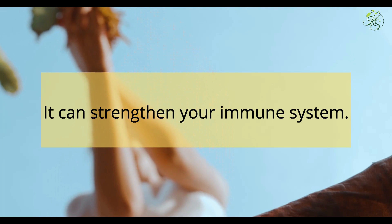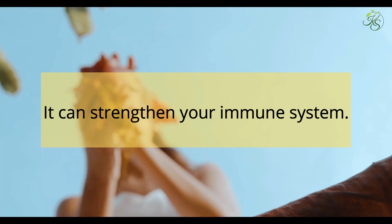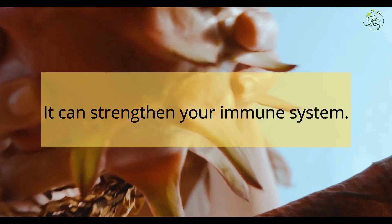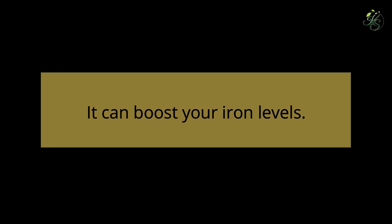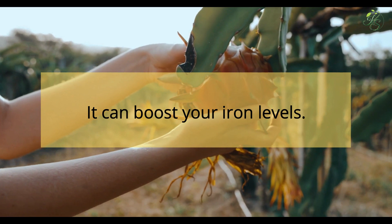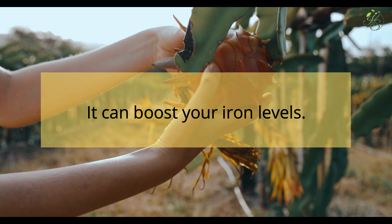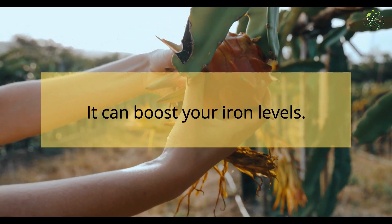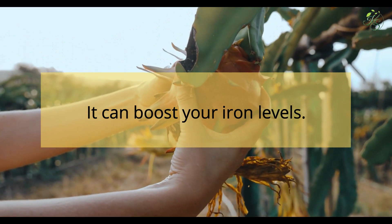Dragon fruit can strengthen your immune system, as it is high in vitamin C and other antioxidants which are good for immune health. It can also boost your iron levels. Iron is important for moving oxygen through your body and giving you energy, and dragon fruit has iron. The vitamin C in dragon fruit helps your body take in and use the iron.